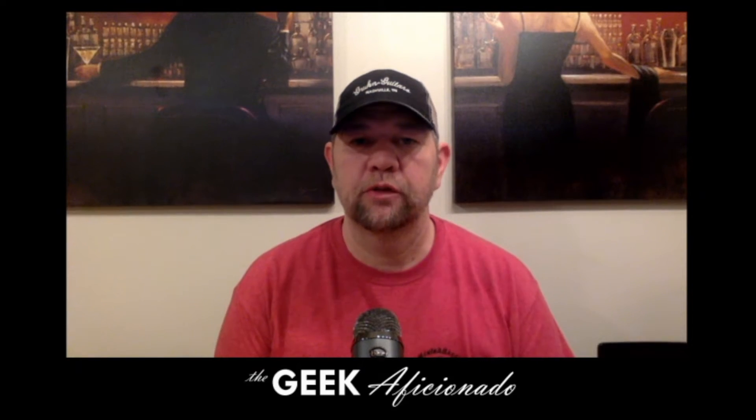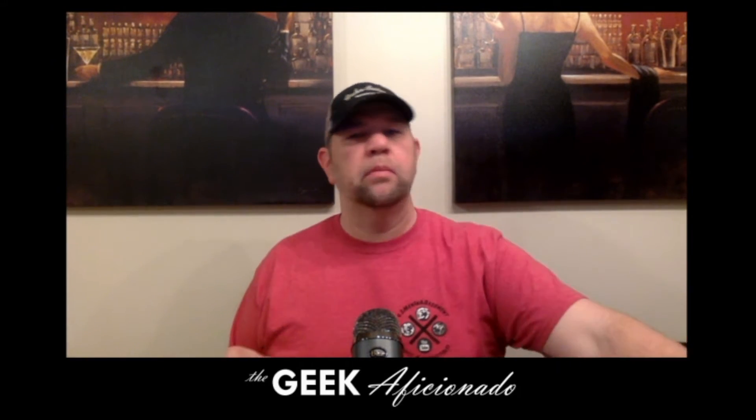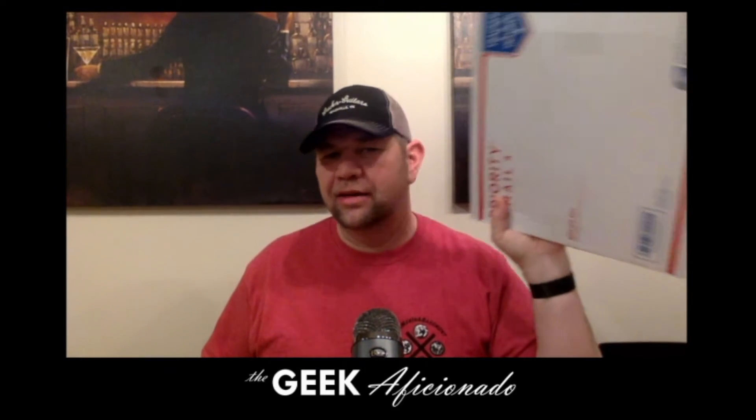Hey YouTube comic community, this is JimmyTheGeekAficionado and we are going to unbox a golden age beauty.